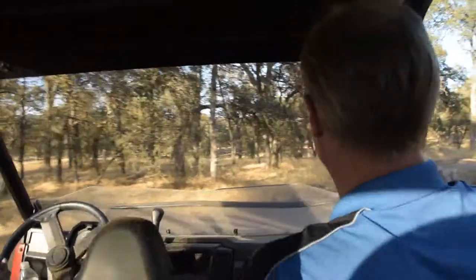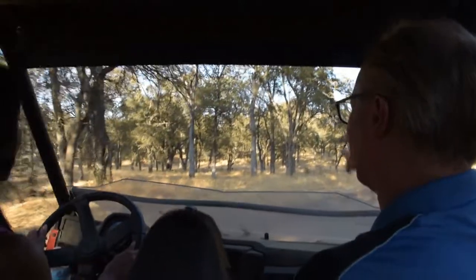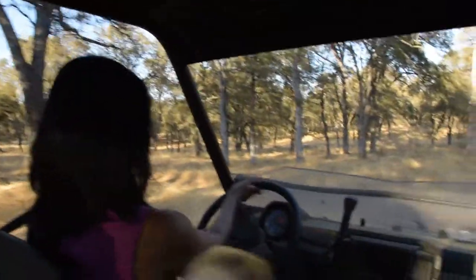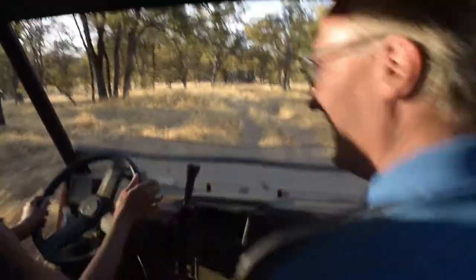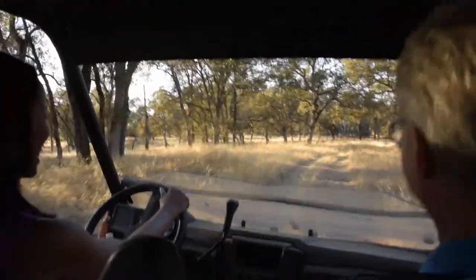We'll go slow here and take a left, going back to the back park area. Have you ever driven an ATV before? I've never driven an ATV before, but this is great — yeah, it's awesome!